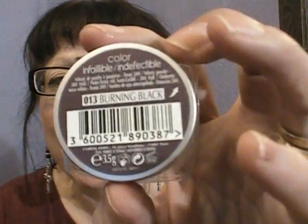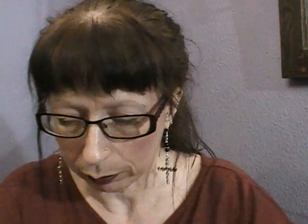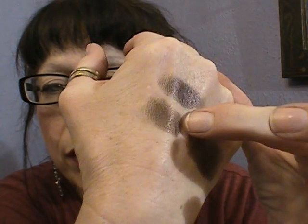This one is called Color Infallible by L'Oreal and it's called Burning Black. You get a loose pigment in there and it's more like a purple than anything else - it is very, very dark. The next one from the Color Infallible range is Endless Chocolate, and that's a chocolate colour.